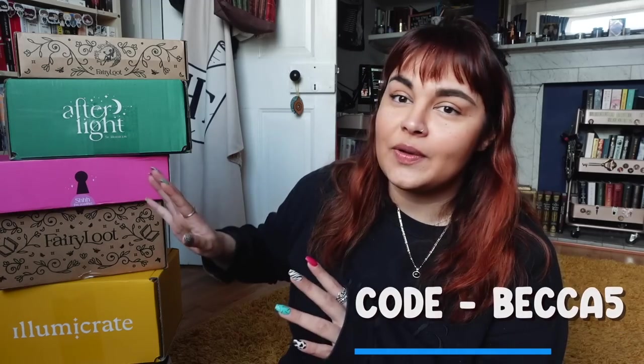We also have two boxes by Illumicrate, one of which was sent to me to open — their regular monthly box. Illumicrate is once again a UK-based bookish subscription box company. Their standard monthly box comes with a brand new release sci-fi or fantasy hardback in an exclusive edition with a selection of bookish goodies. I do have a discount code for a three or six month Illumicrate subscription — my code is Becca5.